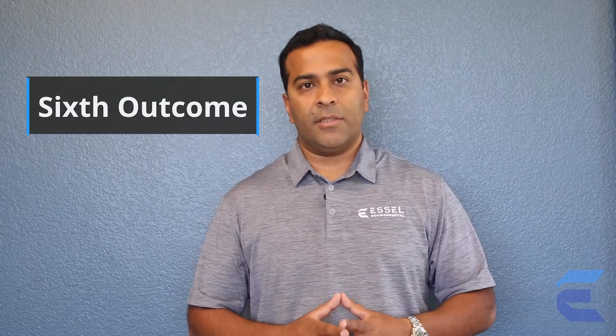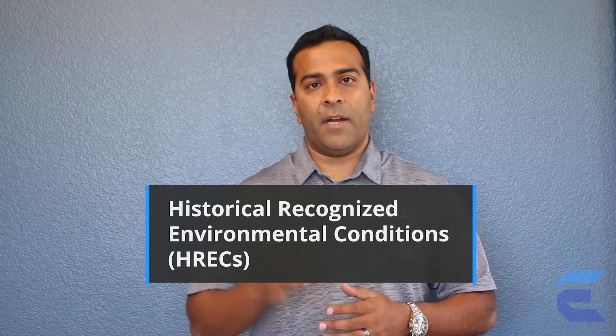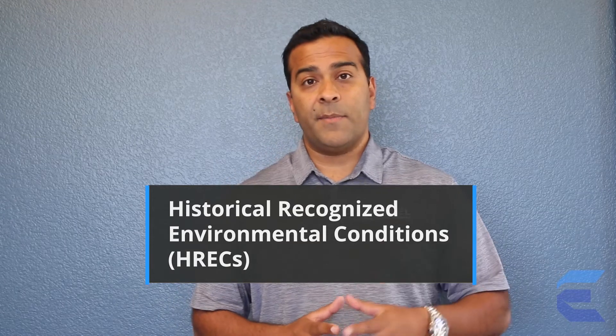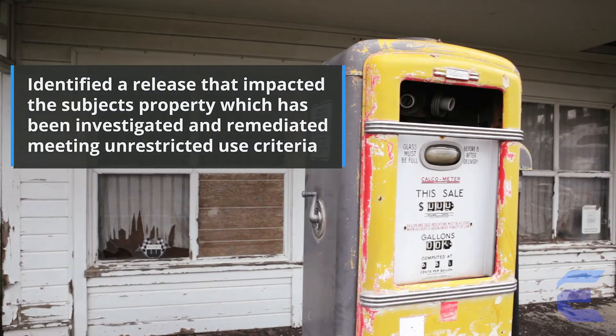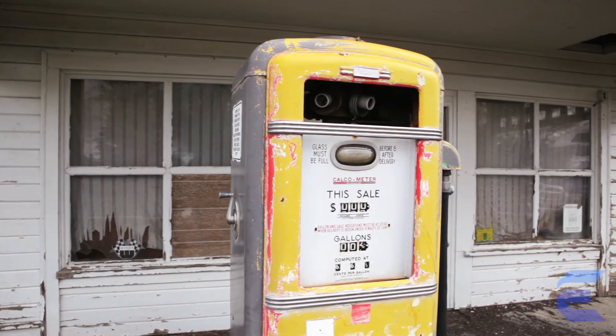The sixth potential outcome of the Phase 1 Environmental Site Assessment is the Historical Recognized Environmental Condition. The difference between a historical REC and the other environmental conditions is that with the historical designation, there was a historical issue with the site — such as a dry cleaner or gas station — but it has been fully cleaned up and overseen by a regulatory agency, and the site was closed without any type of restrictions, meaning it is ready even for residential use.